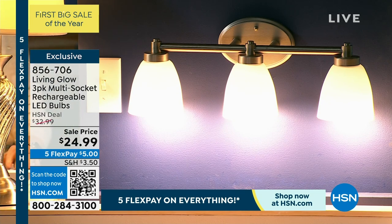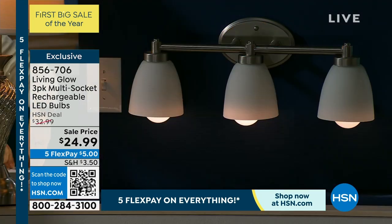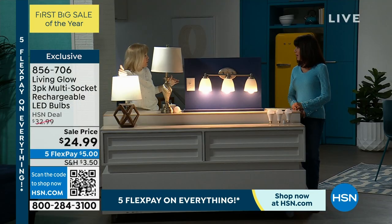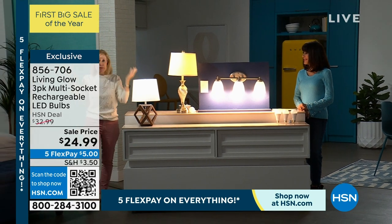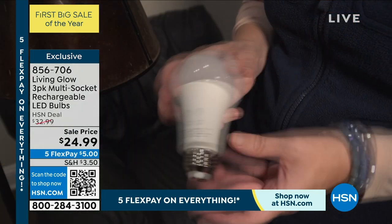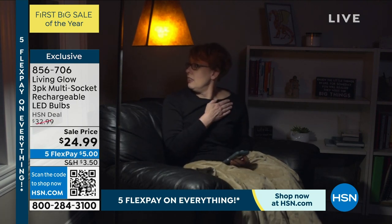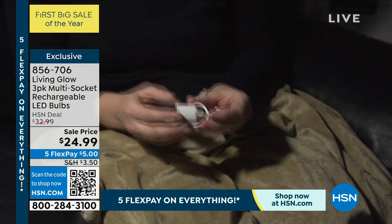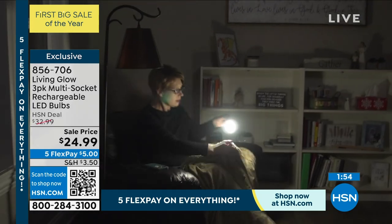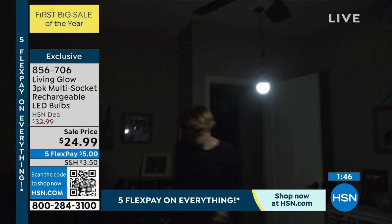They're shatter resistant, so you can obviously use them as a lantern. They have low energy consumption. Each bulb is rated for 50,000 hours, so if you use it three hours a day, each bulb is going to last 45 years per bulb — and you're getting three of them. The cost is less than a dollar a year because they're LEDs and so energy efficient. These are nothing like those old-fashioned bulbs. And here's what I want you to see — you can pull it right out of the lamp, put it on your bedside table, screw on the power cap, and you have light for four hours. You can turn it on and off to conserve it.